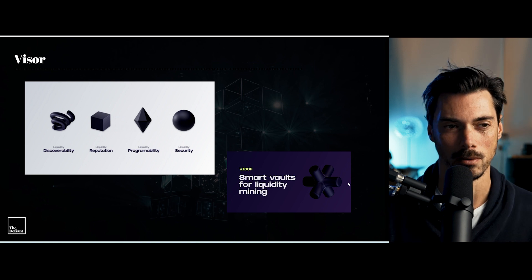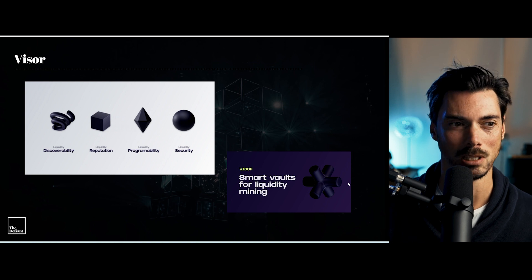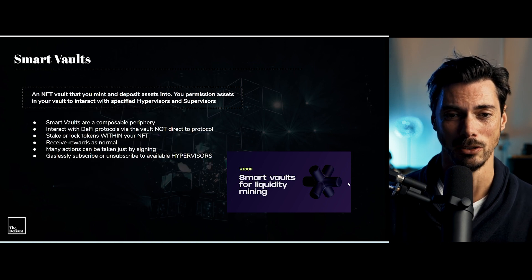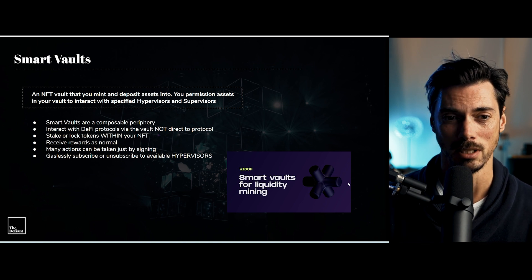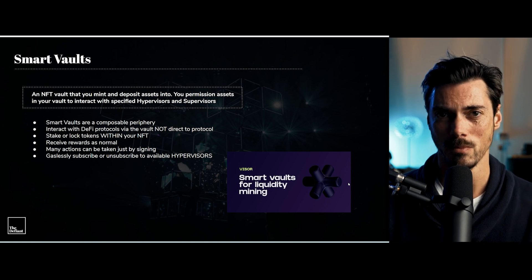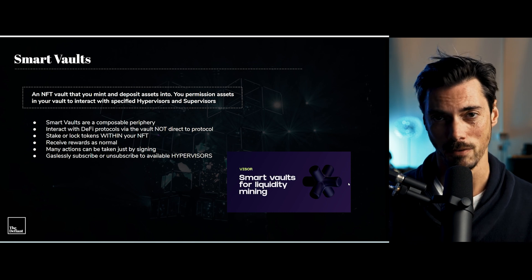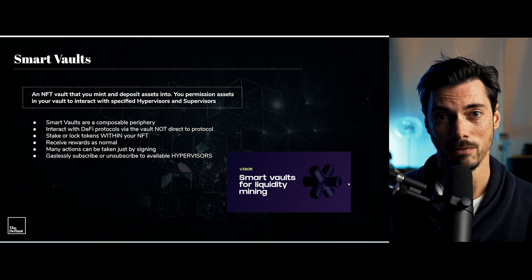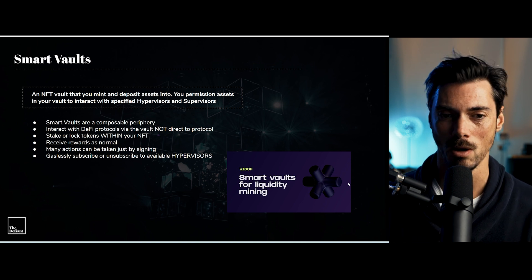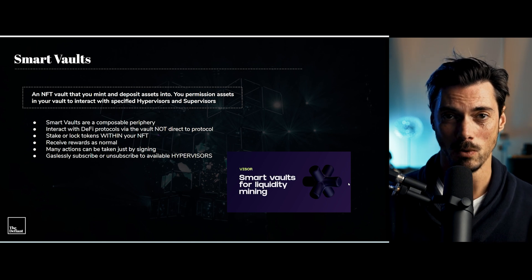They didn't actually come up with this concept, but this is the whole platform upon which Visor is built — smart vaults for liquidity mining. So what exactly is a smart vault? It's an NFT that you mint and deposit assets into. You permission the assets that sit within that NFT to interact with specified hypervisors and supervisors. You permission once, and then they're free to do what you need them to do. The important thing is that within the environment of the NFT vault itself, things happen gaslessly — you don't have to sign a transaction and pay gas every time you want to subscribe or unsubscribe to a hypervisor.